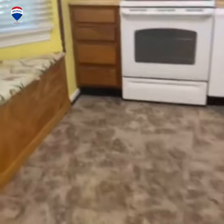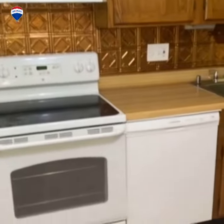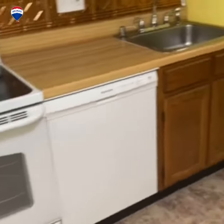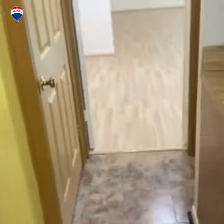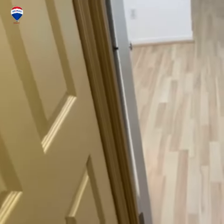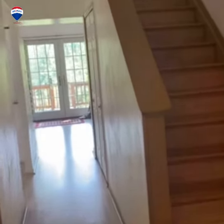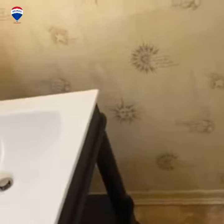Kitchen. Laundry area is actually right off the kitchen. Entrance way. Cute little half bath.